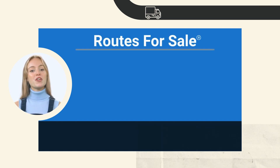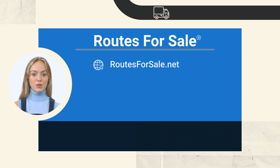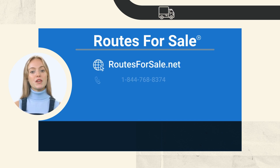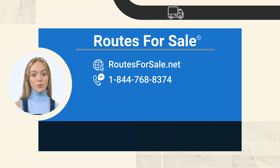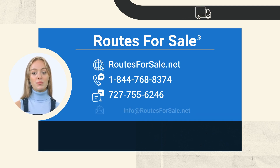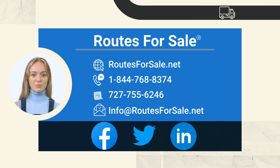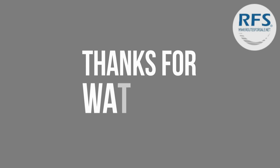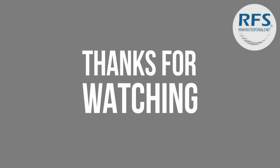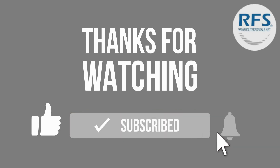If you are ready to learn more about this soda and snack vending route, there is a link to this listing in the description below. Our website address is routesforsale.net. You can also give us a call at 1-844-768-8374, text us at 727-755-6246, or email us at info@routesforsale.net. You can also follow us on social media, and if you'd like to subscribe to our YouTube channel, you will get notifications whenever we post a new video. Thank you for your interest and we look forward to working with you.